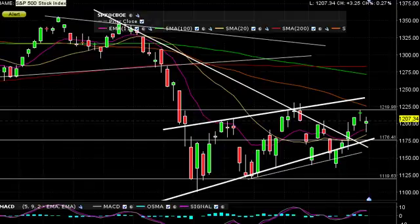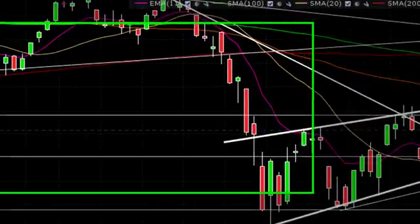Welcome to the Pre-Market Report here at GrokTrade for September 20th, 2011. My name is Miguel Vences, mentor and analyst here at GrokTrade, and I am bringing you the morning report.